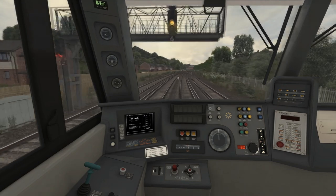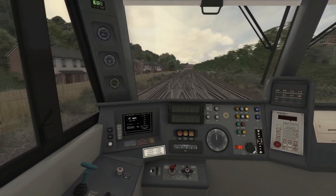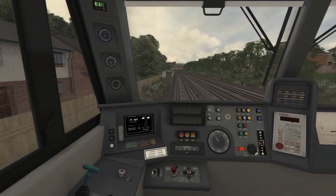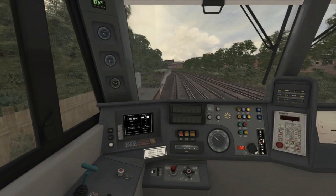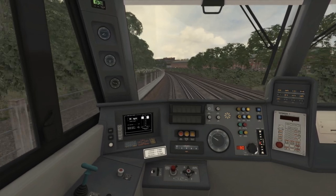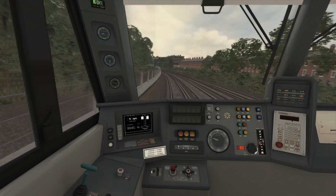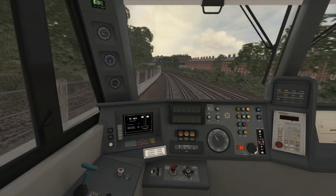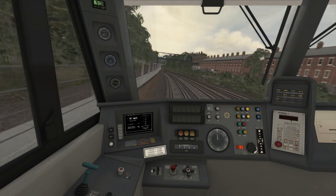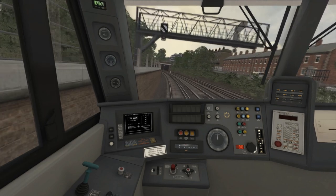I'm allowing the train to coast. The 30mph speed limit is now coming into force at this junction as we cross over to the left, and I'm preparing to stop as the signal was displaying a single yellow. After crossing the junction the speed limit has gone up to 45mph, but I can't accelerate until we're halfway through the platform at Denmark Hill station, coming up very shortly. I can see on the repeater that the signal ahead has cleared, so I've released the brakes and am starting to accelerate.